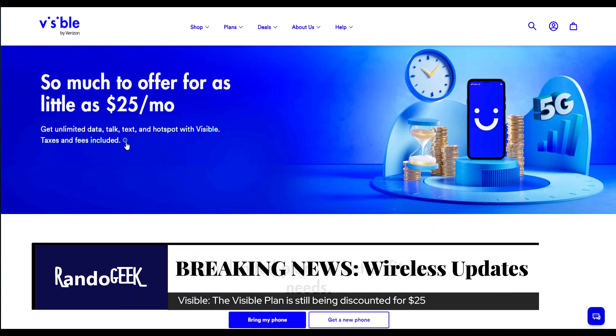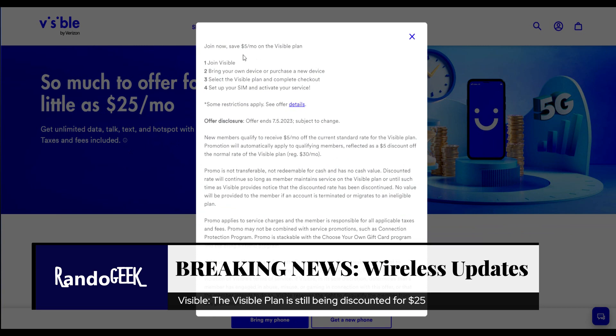If you're a new customer, let's take a look. You can see: 'Join now, save five dollars a month on the Visible plan.' This offer ends July 5th, 2023. All you have to do is bring your own device or purchase a new device, select the Visible plan, and complete checkout.